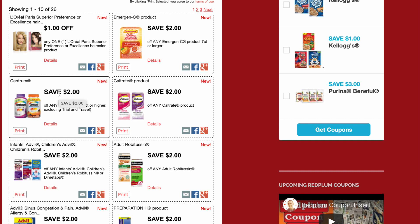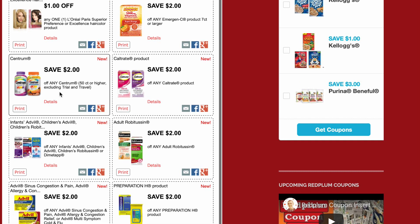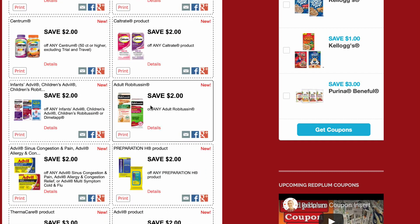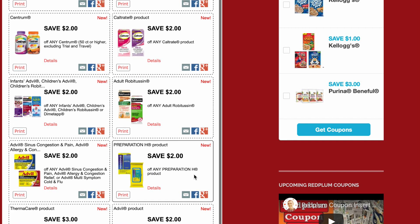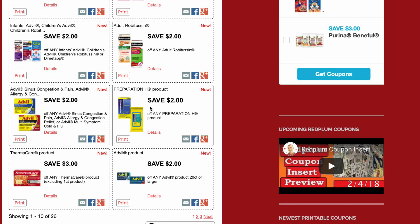$2 on Caltrate, $2 on Children's Advil, Robitussin, or Dimetapp. $2 on Adult Robitussin — just need a sale. $2 on any Advil Sinus and Congestion Relief. This is always my favorite deal because it's always a little moneymaker: $2 on Advil or Preparation H. They have little towelettes that are $3.48, so with the Saving Star and the coupon it's going to be a moneymaker — it always is. That's a great deal.